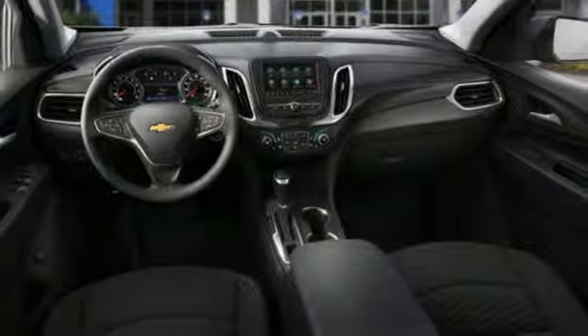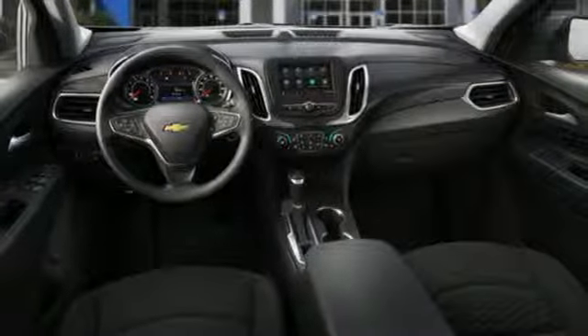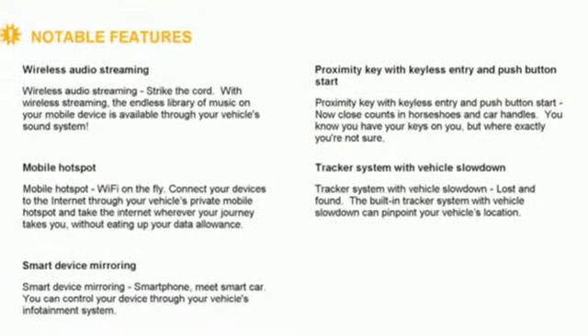External memory control, active grille shutters, doors and push button start proximity key, and automatic transmission.